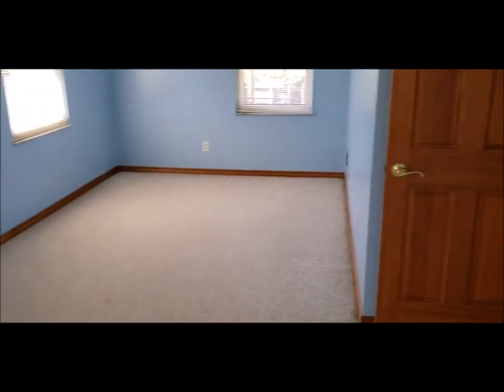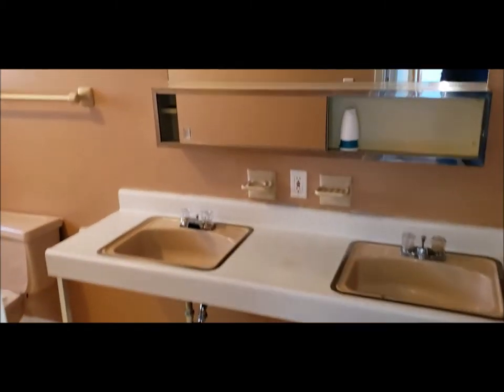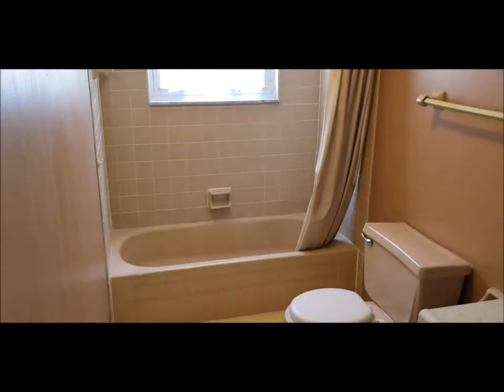This is not considered a master. The master does have an ensuite bath. As we wrap around, we have a linen closet here. Here is bedroom number two. The house is in need of some cosmetic updates.